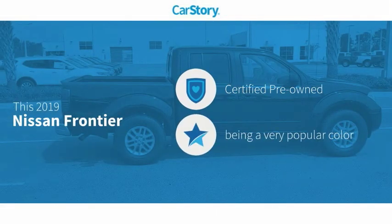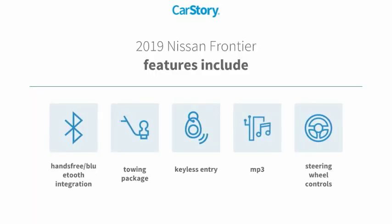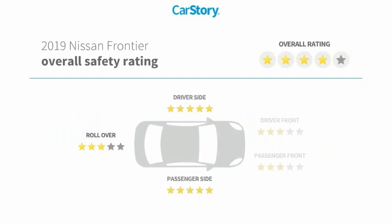CarStory Research indicates this vehicle as certified pre-owned. Features also include keyless entry, towing package, steering wheel controls, MP3, and hands-free Bluetooth integration.